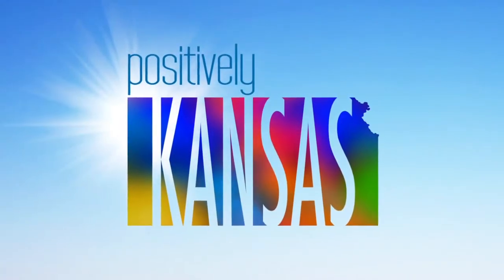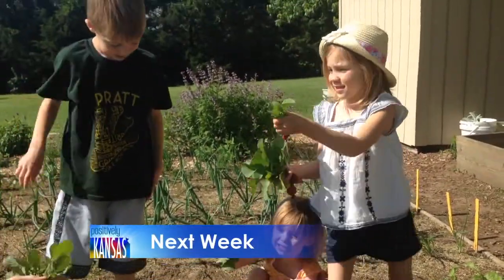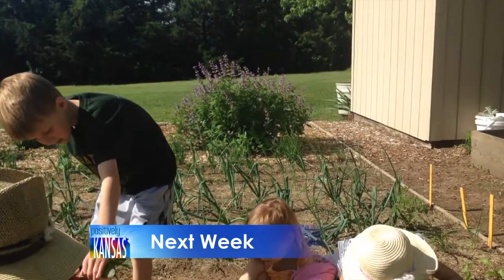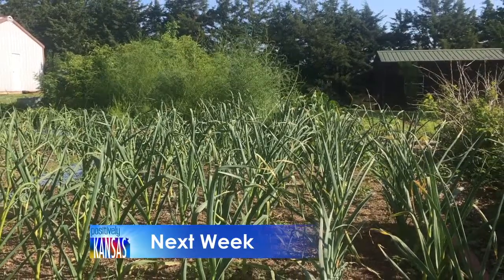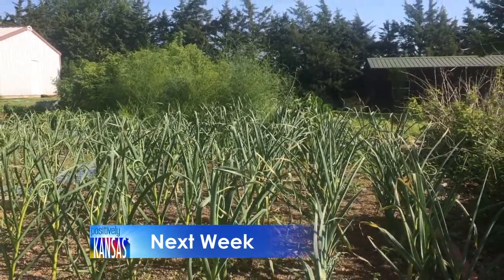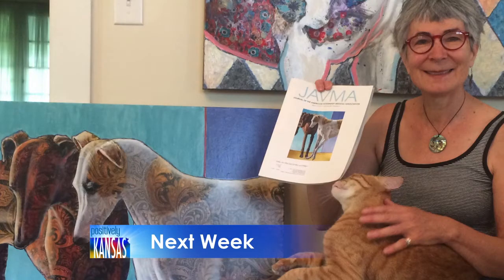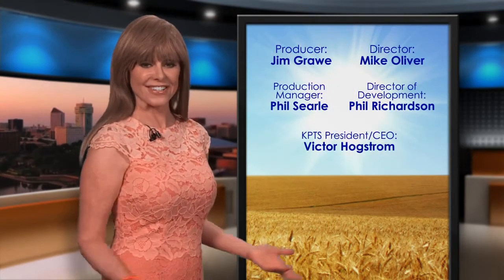That's a wrap for this week. But next time — meet some Kansans who are making a big push for people to grow their own food, whether it's growing fruits and vegetables or raising their own chickens. The local food movement is taking off. Also, a Hutchinson woman gave up her veterinary practice to become a full-time artist — find out where one of her paintings ended up and why it was such a coincidence. Those are just some of the stories we're working on for the next Positively Kansas. I'm Sierra Scott. See you next time.